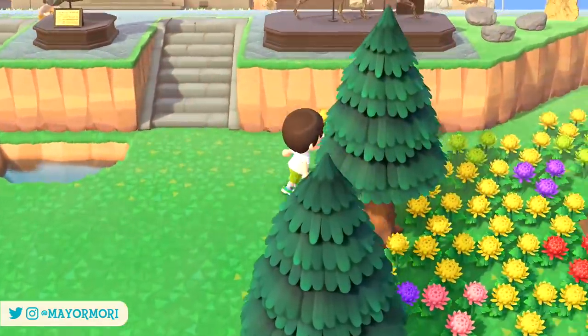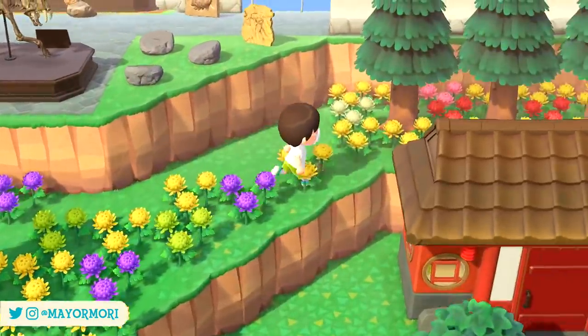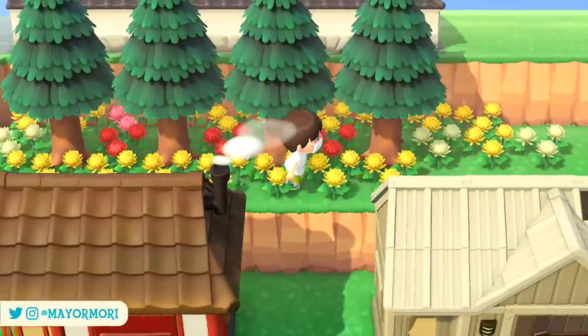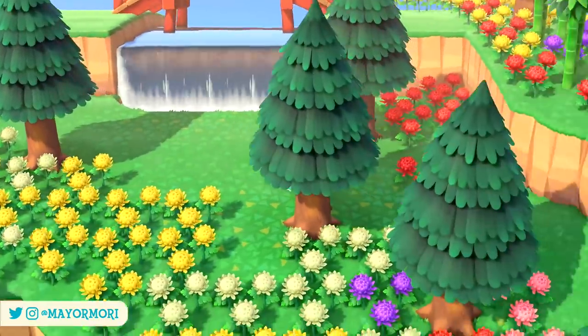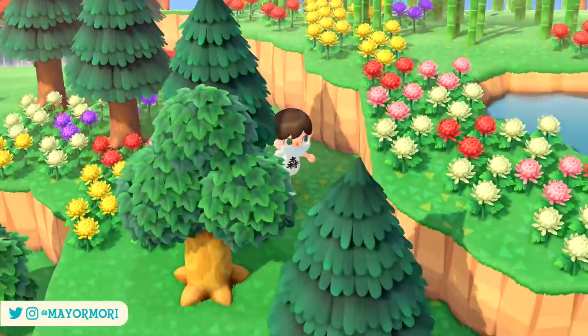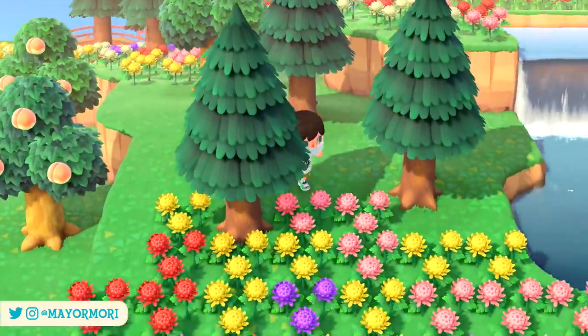Hey YouTube, welcome back to a brand new Animal Crossing New Horizons video. Today we are taking a look at 5 things you still didn't know were a thing in New Horizons. It's a pretty fun one, so without further ado, let's get straight into today's video.